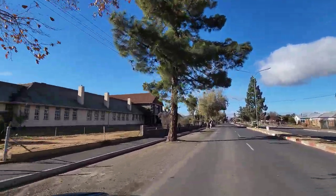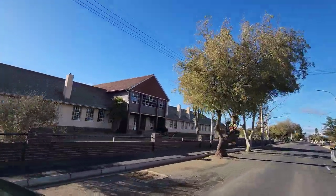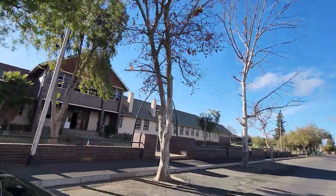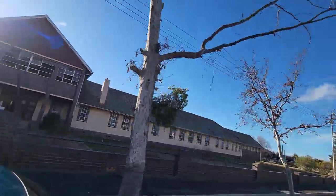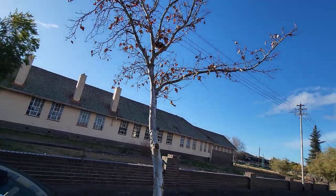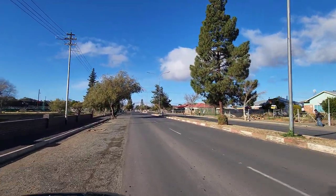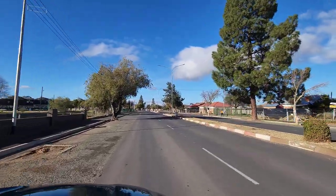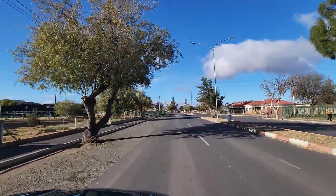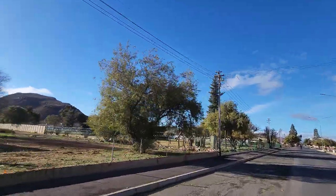This looks like an abandoned school to me. My only exposure ever to Toast River was driving past between Gauteng and Cape Town, and maybe stopping for fuel. Look at the old steam engine! Steam engine, yeah. Wow.